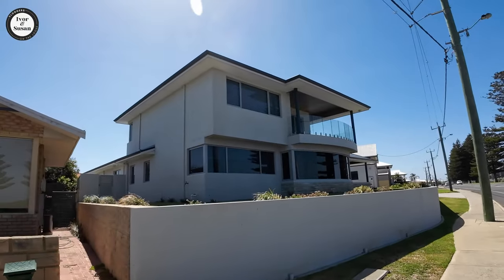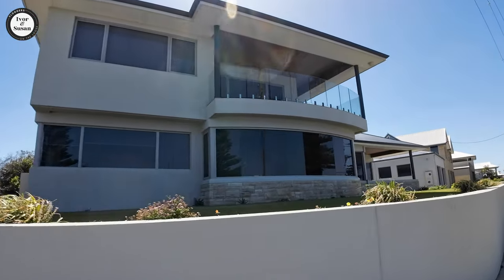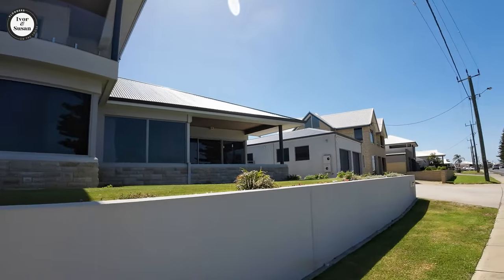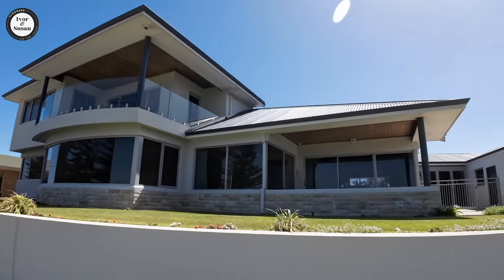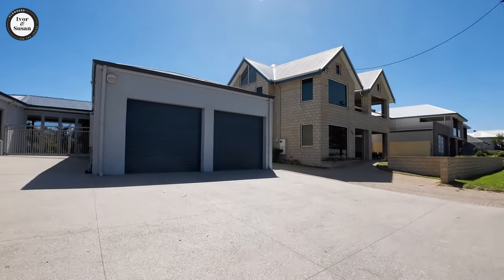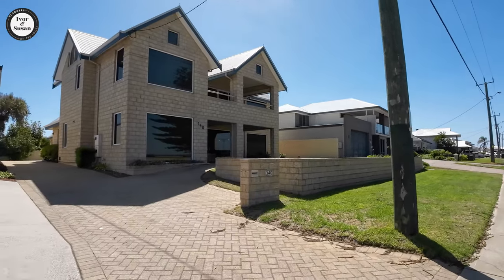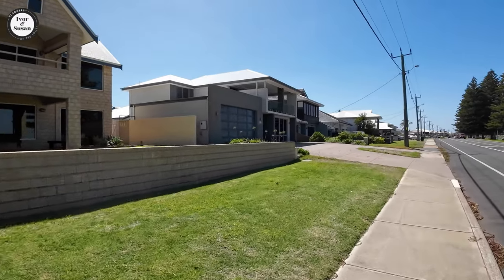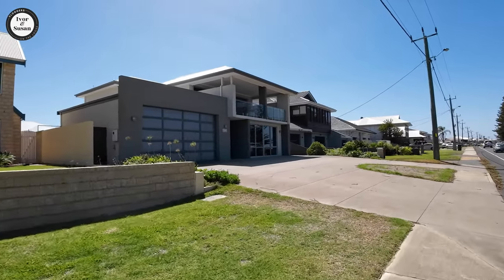You've also got Rockingham which is quite close. Here's a nice house — I like all that limestone or rock type brickwork around there. I don't know what the big deal is about being close to the CBD because a lot of these outer suburbs now have got all the amenities, or even more amenities, than the CBD can offer. If you're living out here you've got everything — not a problem.